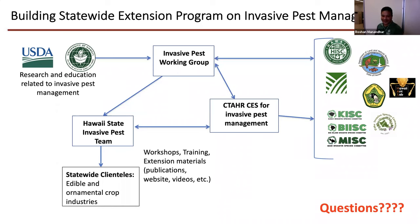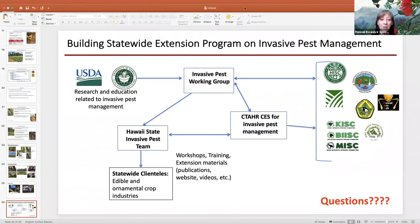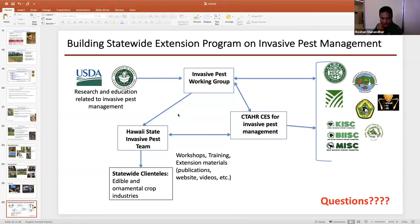With that, thank you. If there are any questions, I'm happy to take them. An audience member commented that many thanks for the work and information. A question came in asking whether there is some sort of fund to compensate farmers who have to destroy produce contaminated by a new invasive species, since farmers might be reluctant to report a pest if it means destroying a crop.